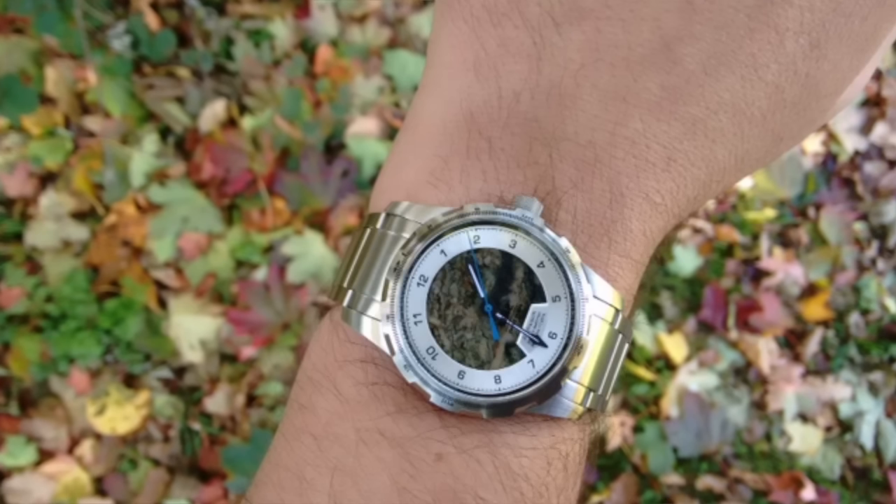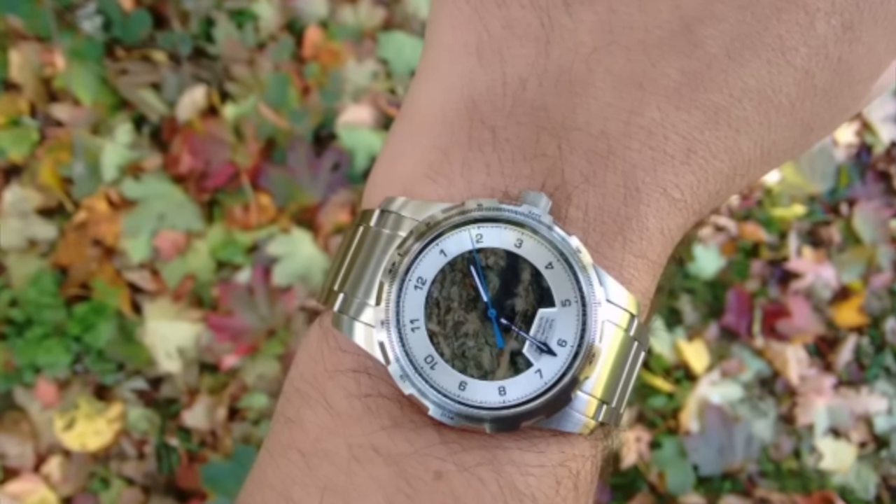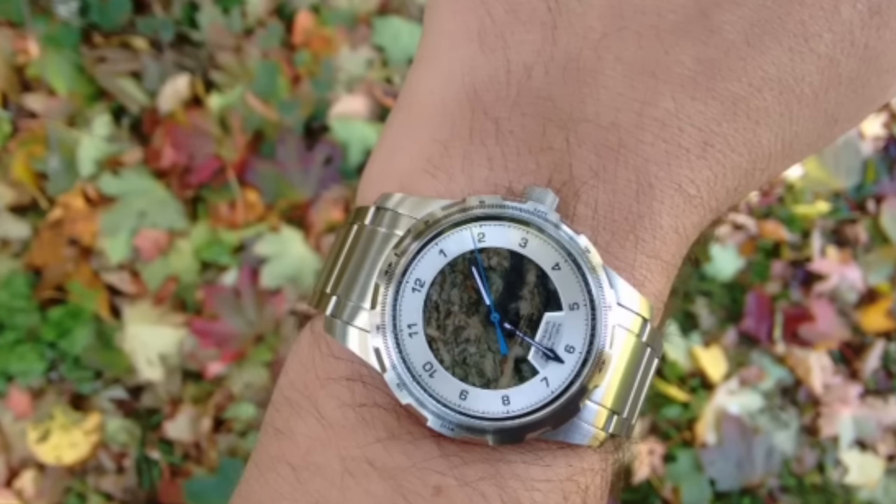Before we get into that, we're gonna do a couple of Instagram shoutouts. First shoutout is actually not an Instagram shoutout but it's from Chris in the UK — a shot of his beautiful Montres Unes watch with a Swiss Alps granite dial that he got just in time for his birthday. Thank you for sharing that in the email, Chris, I appreciate it.